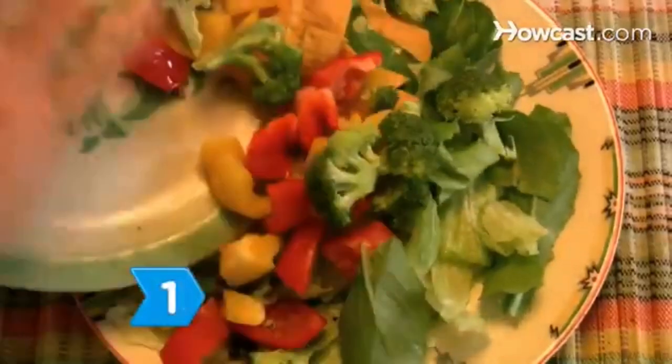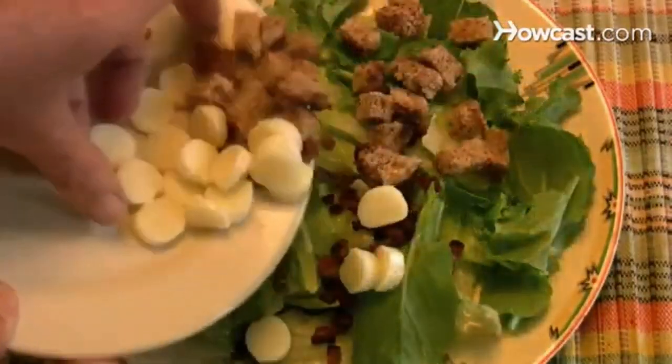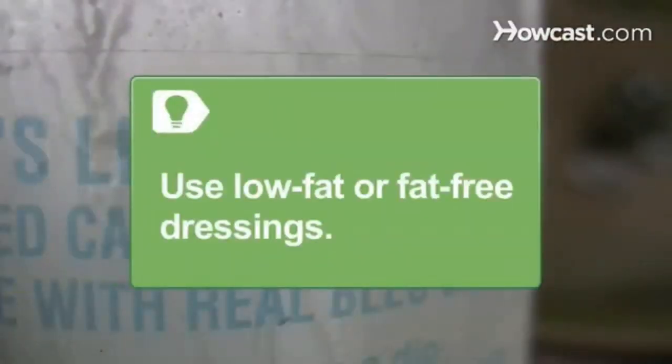Step 1. Save calories by adding raw veggies and dried fruit to salads instead of croutons, cheese, and bacon bits. Try fillers like beans, peas, raisins, and any other veggies you like. Use a low-fat or fat-free dressing to replace ones that are high in fat.